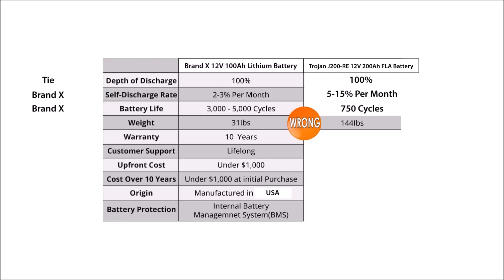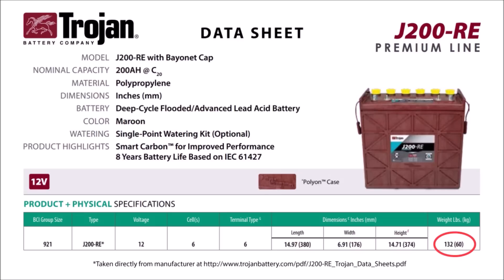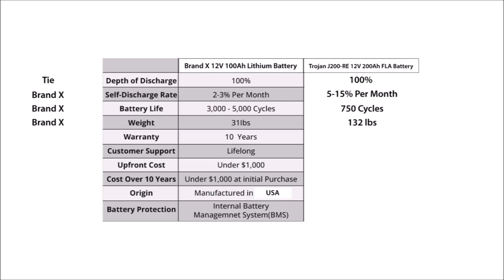On line four, Brand X compares the weight of the two batteries. While the Trojan is still extremely heavy, they're off by almost 10% — and this battery is built like a tank. So even though they embellish this line too, clearly Brand X has a big advantage here.